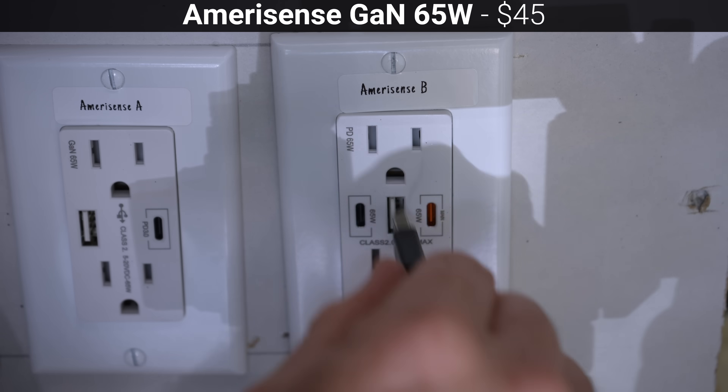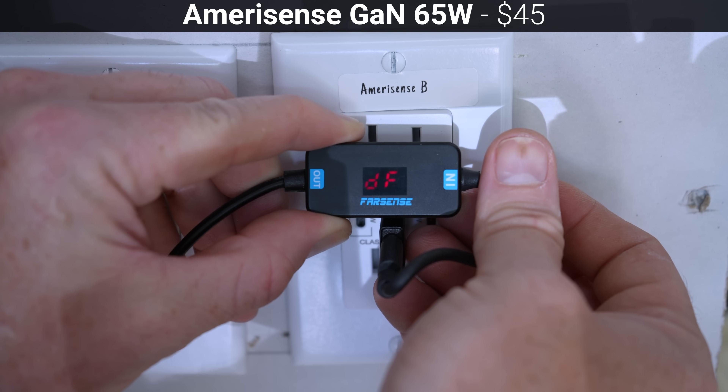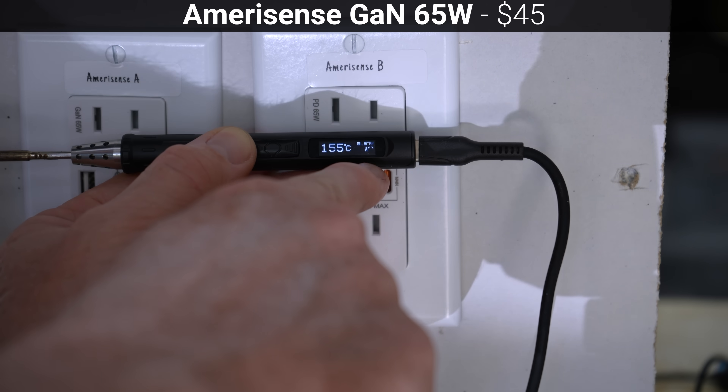However, unlike the other Amerisense outlet, the USB-A port only supplied 5, 9, and 12 volts via QC 3.0, but it was backwards compatible with older QC devices, properly delivering 9 volts at 2 amps to my older soldering iron.